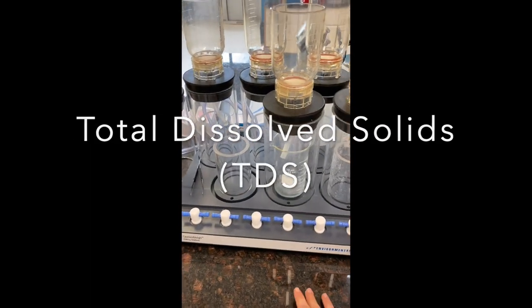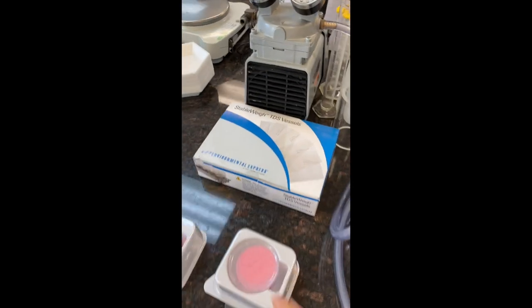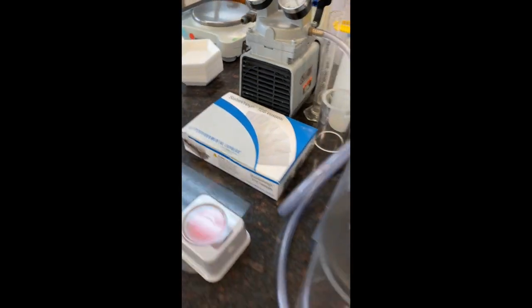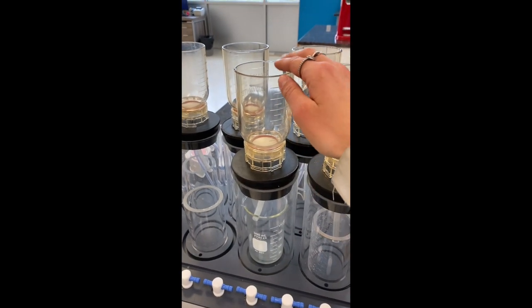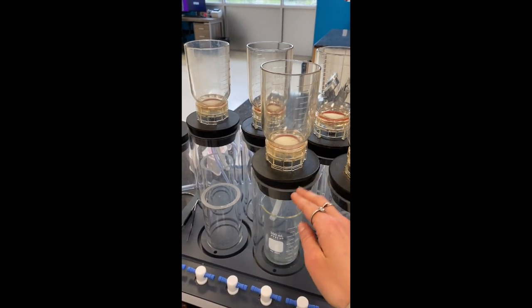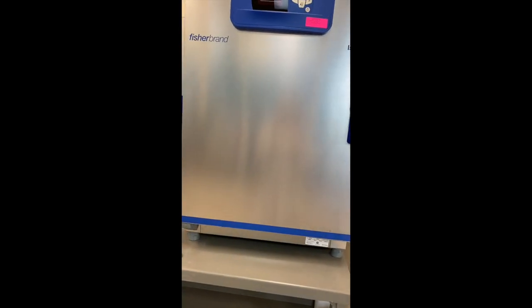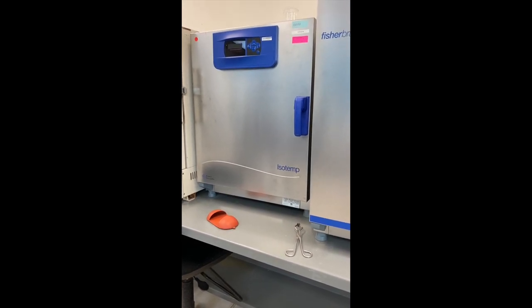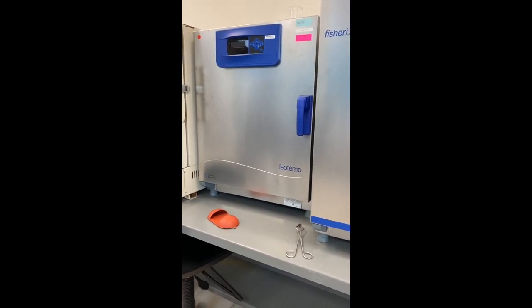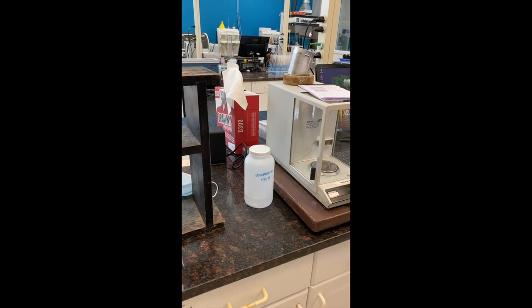We have our total dissolved solids filters here. For this one you use these different plastic bags, and we put these bags in the little can here and you pour 100 milliliters of the sample into the filter, then filter it through and it goes in the bag. Once those are done, you put them in the 103-degree oven for a day, and then we also have a 180-degree oven just to really dry up any moisture for another day. After that you weigh them back and you see how much solid is left dissolved in the bag.